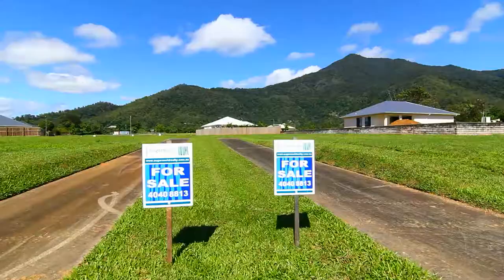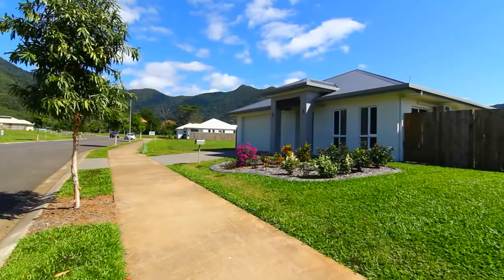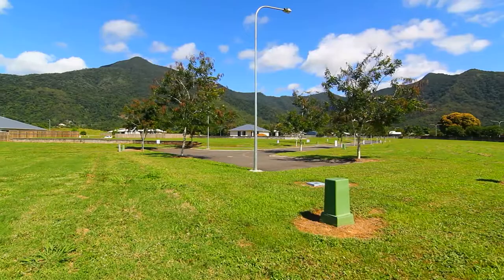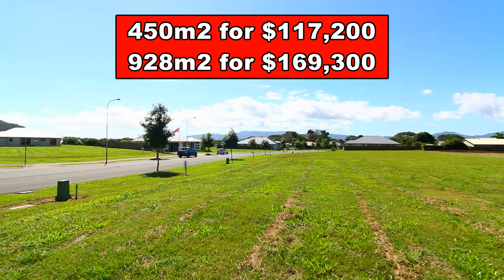Quality allotments are now available for an immediate start to building your dream home. To help assist, there are three display homes to visit at your leisure. All allotments are fully serviced with underground town water, electricity and sewage. Allotment sizes start from 450 square metres for $117,200, right up to 928 square metres for $169,300.